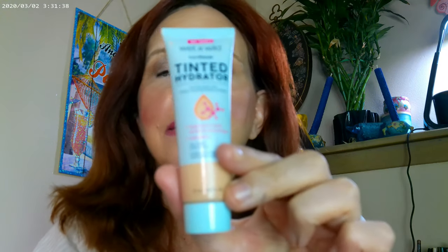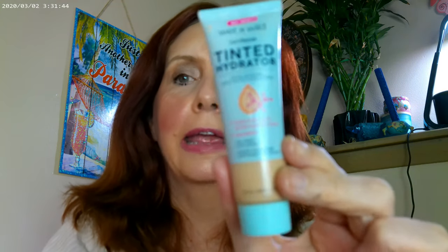I do have some liquid products now — I think I would have gone with all powder products before, but things have changed. I used the Wet and Wild tinted hydrator in the shade Light for my base today. For application, I used the e.l.f. putty brush, and this is the only brush I have with me. It's definitely a mini size.